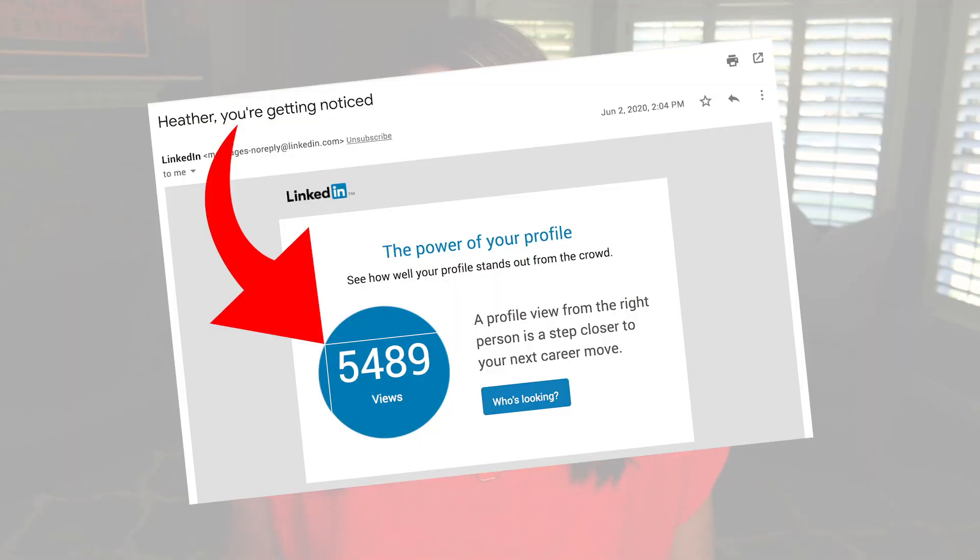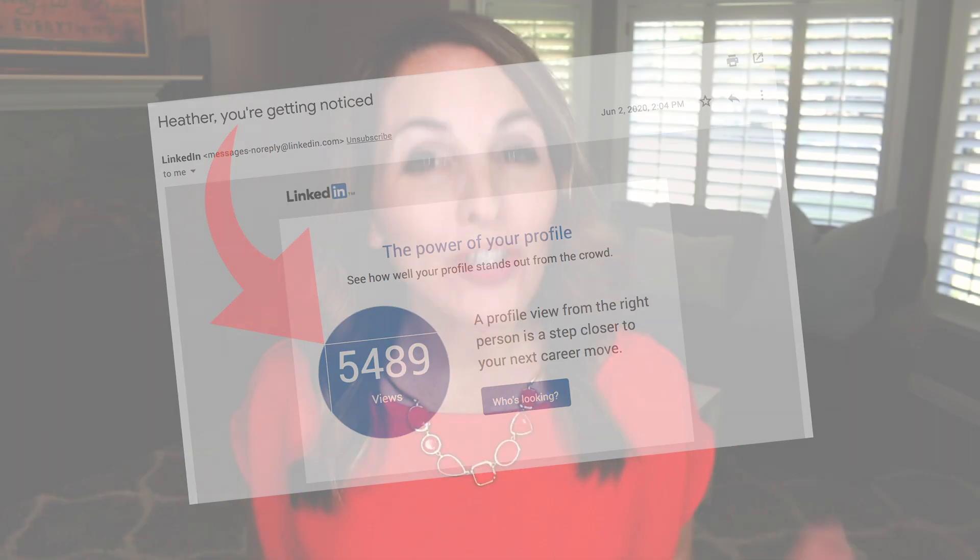For even more LinkedIn goodness, make sure you take a look at my free five-day LinkedIn mini course where you'll learn how to take your profile from tragedy to triumph — I'll place a link down below. You probably get those emails from LinkedIn telling you how many profile views you get in one week. Well, if you are searching for a new job and your profile views are coming back in the single or double digits, it's time to do something different.